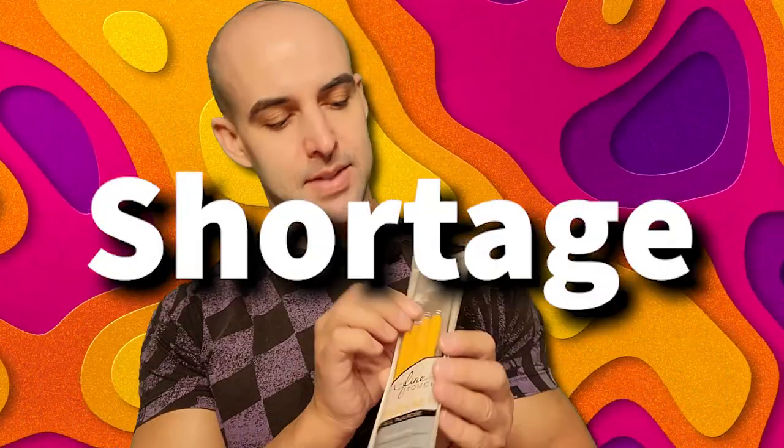Lastly, I bought some new paintbrushes because I don't have enough of the little itty-bitty thin ones, and I need more of those. I'm not sure what kind of bristles these are, so it'll be interesting to see how they work. Anyway, that's everything I got at Hobby Lobby — hope you guys are doing fantastic, take care!